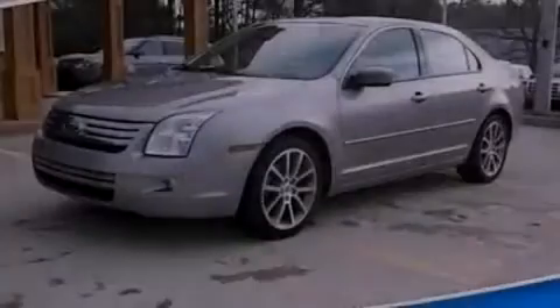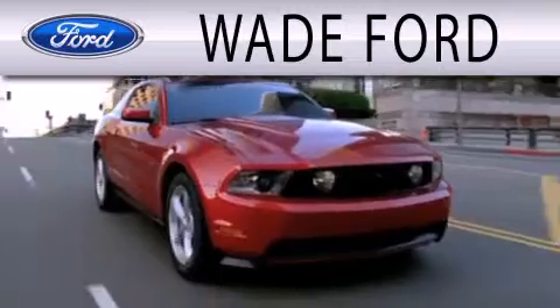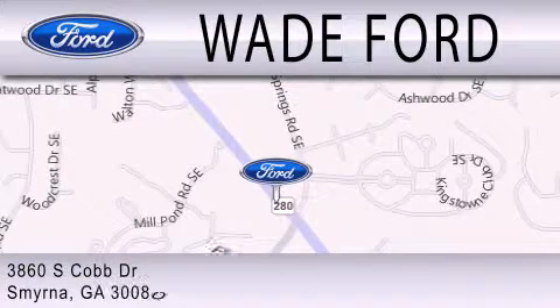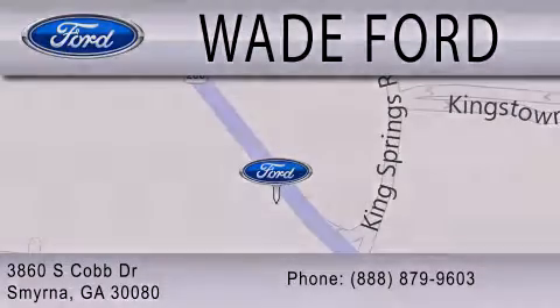Please call today to reserve this vehicle for a test drive. Wade Ford is dedicated to doing everything possible to ensure that the experience you have selecting your next vehicle is as pleasant as possible. We are located at 3860 South Cobb Drive in Smyrna. Thank you.